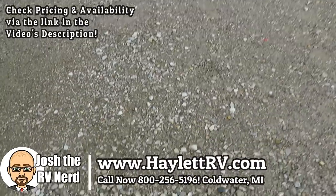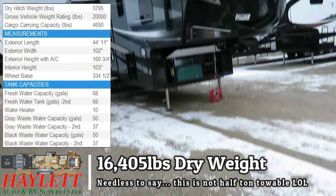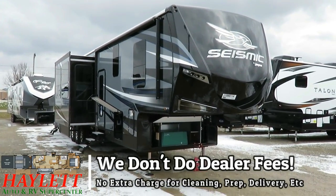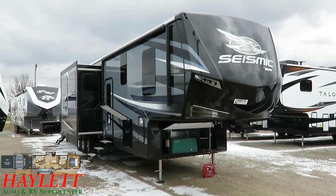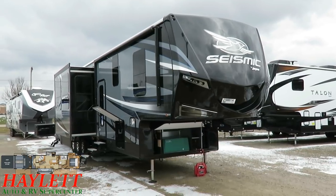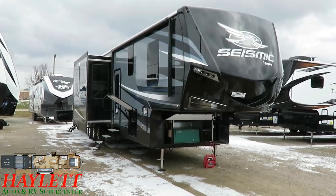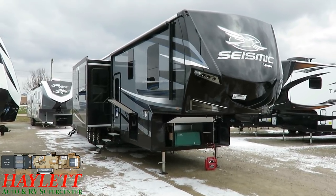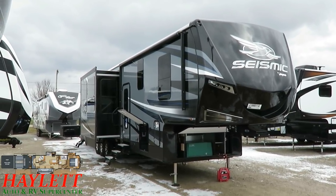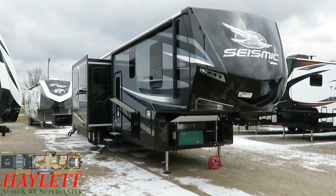Oh my gosh, guys - do you feel those tremors? You know what that is - it's some seismic activity! You can throw rocks and send your hate mail now. This thing dry weighs 16,405 pounds - she's a big girl with a heavy hitch weight, and we're basically exclusively dually country in one of these. This is not made to be weight sensitive or price sensitive - this is made to be loaded with all sorts of craziness. It is a luxury fifth wheel, not a toy hauler - it just happens to have a garage tacked on to the back of it.